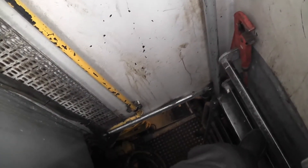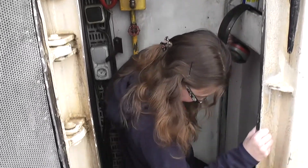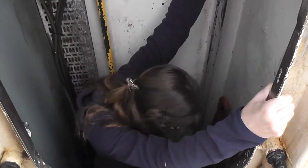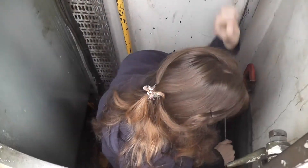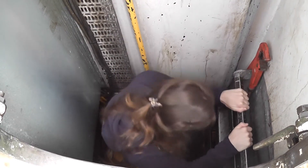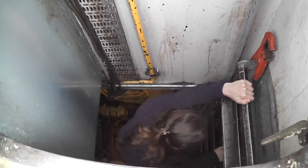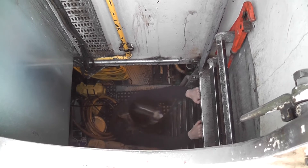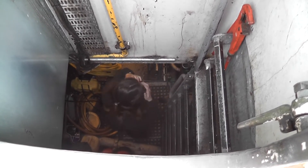Into the engine room! How does it smell, Walter? It's very warm. You need a gas mask.